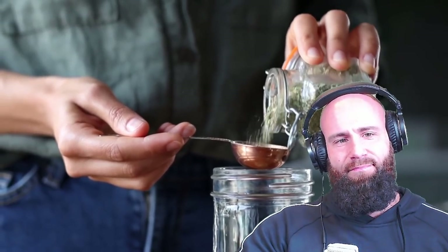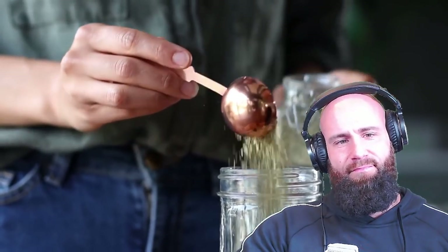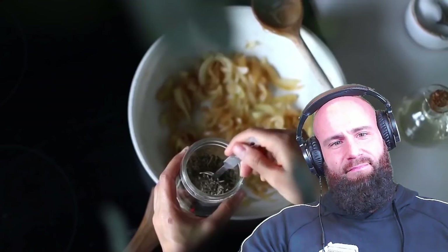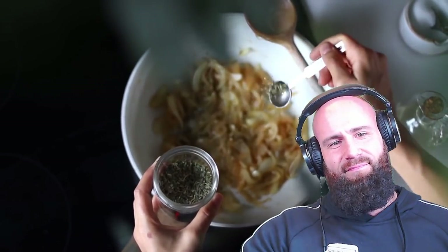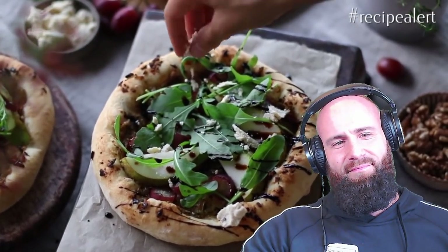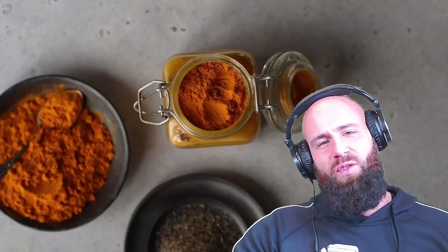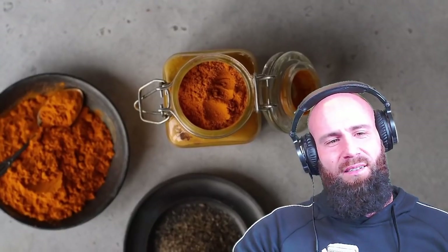She says oregano, rosemary, and thyme offer particularly high antioxidant content, and she's combined them in a homemade Italian seasoning mix you can keep in your pantry to add to your favorite pastas or pizza sauces. Come on — eat pasta and pizza and sprinkle some herbs on top and call it anti-inflammatory? And those are loaded with gluten, and she knows that too.